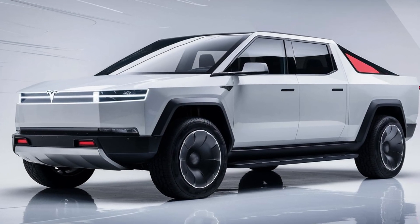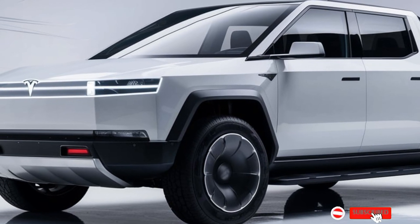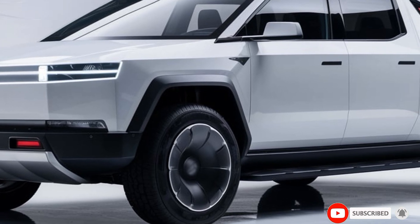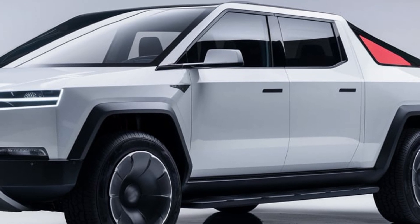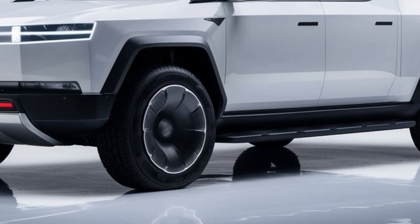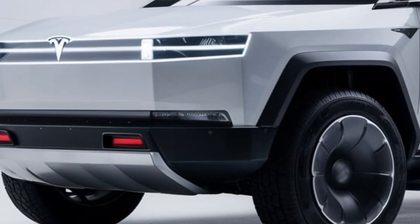Welcome back to USA Upcoming Cars, your go-to channel for all the latest updates on the most anticipated vehicles hitting the market. Today we're diving deep into the 2025 Tesla Cybertruck — the electric truck that's redefining what we thought a pickup could be. After years of teasers, delays, and wild speculation, the Cybertruck is finally here and it's making waves like never before.